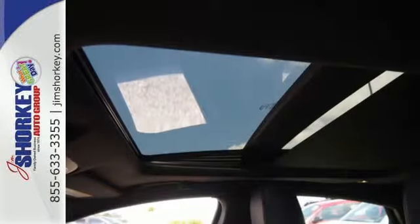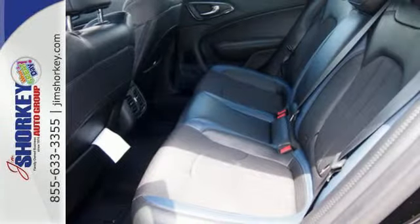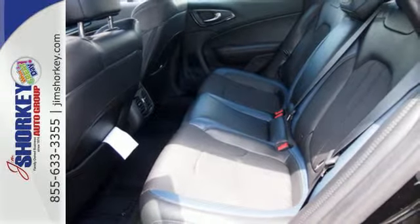Convenience features include remote keyless entry, steering wheel mounted audio controls and speed control. Safety doesn't take a back seat with the heated mirrors,